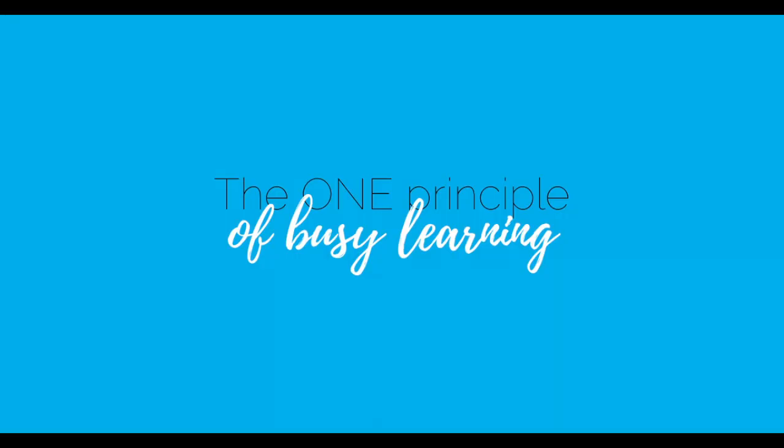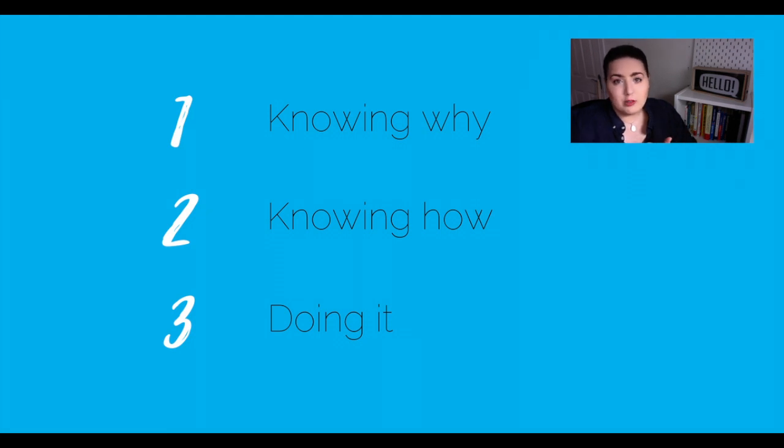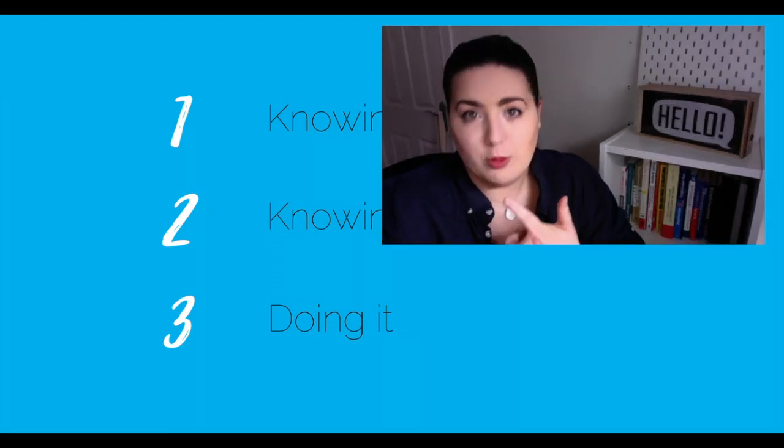That being said, it is possible to learn French when you're super busy. In fact, learning French when you are busy relies on only one principle. Learning a language efficiently is about three things: knowing what you want, knowing how to get there, and getting there. Knowing why you are learning French, selecting the right method for your case, and showing up to do the work. A bit oversimplified, but hang with me.